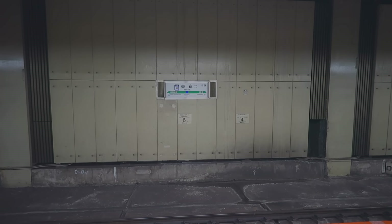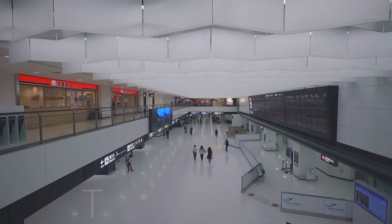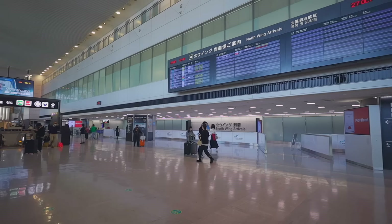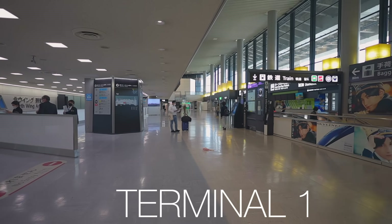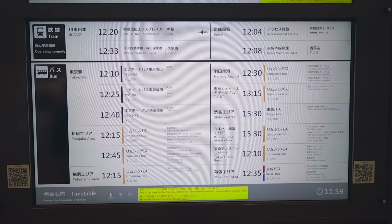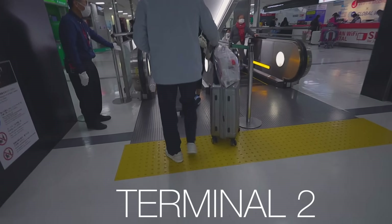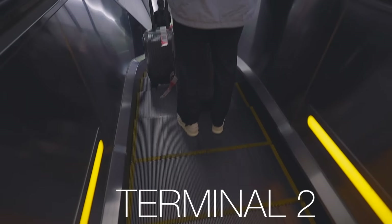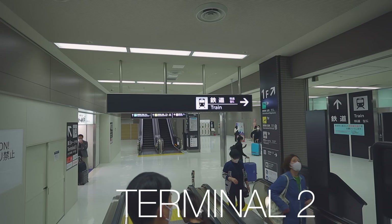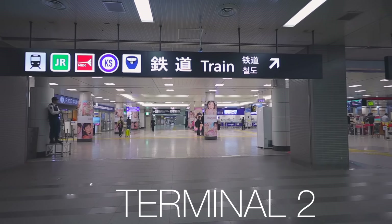After you get out of airport customs check, you should immediately see very clear sign boards in front of you. The setup is quite similar in all terminals. On the same floor you can find information on trains and buses going to Tokyo as well as other locations. To get to the train station you need to go down to basement one. You can take the elevator or escalator. For escalators in Tokyo, we stand on the left, whereas in Osaka you stand on the right hand side.